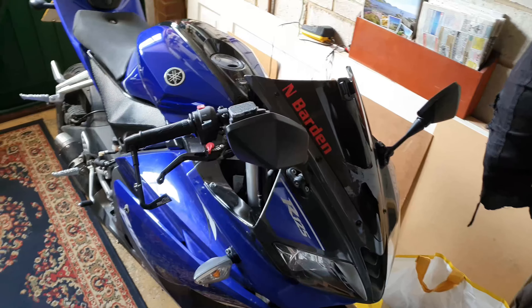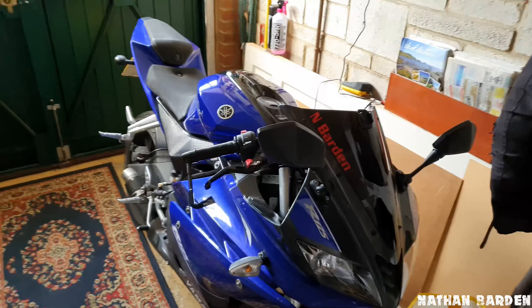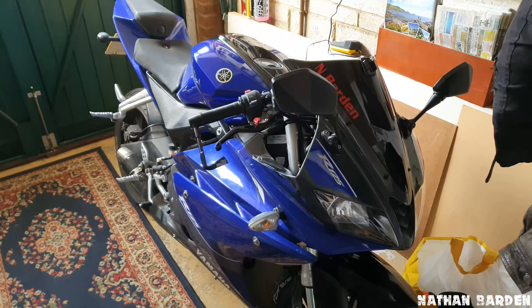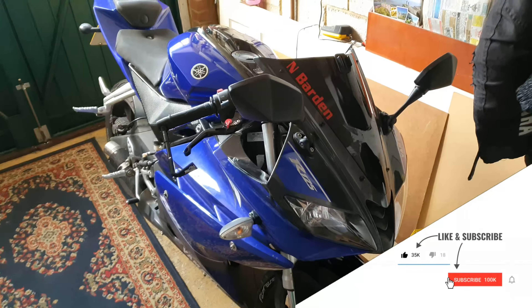Hey, what's up guys, Nathan here. Welcome back to my video. Today we're not allowed to ride the bike because we're on lockdown, but today I'm doing eight reasons why you should still buy a 2014 Yamaha in 2020.